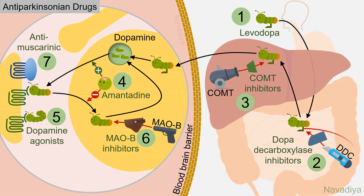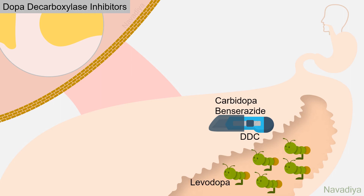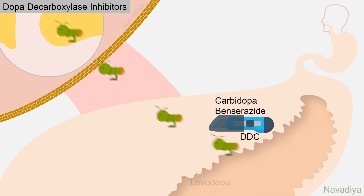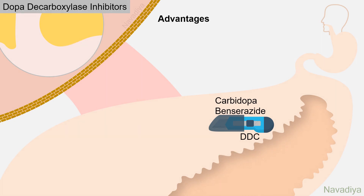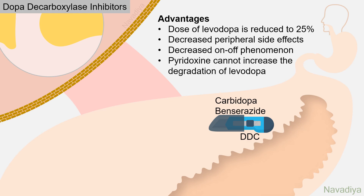Now let's move to dopa decarboxylase inhibitors. The inhibitors are carbidopa and benserazide. When this enzyme is inhibited, levodopa is spared from peripheral conversion and more can enter into the brain. This offers several advantages: the dose of levodopa can be reduced to 25%, peripheral side effects of dopamine decrease, the on-off phenomenon decreases, and pyridoxine can no longer increase the degradation of levodopa since the main enzyme is already inhibited. Because of these advantages, levodopa is usually given with peripheral decarboxylase inhibitors, and many fixed-dose combinations are available.